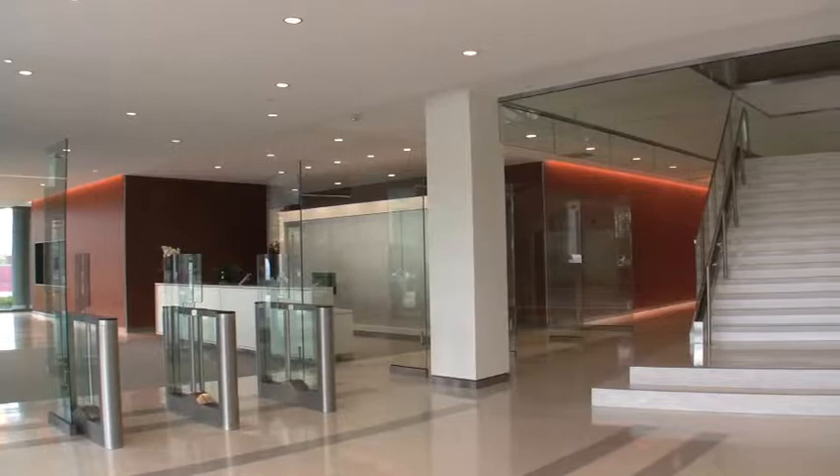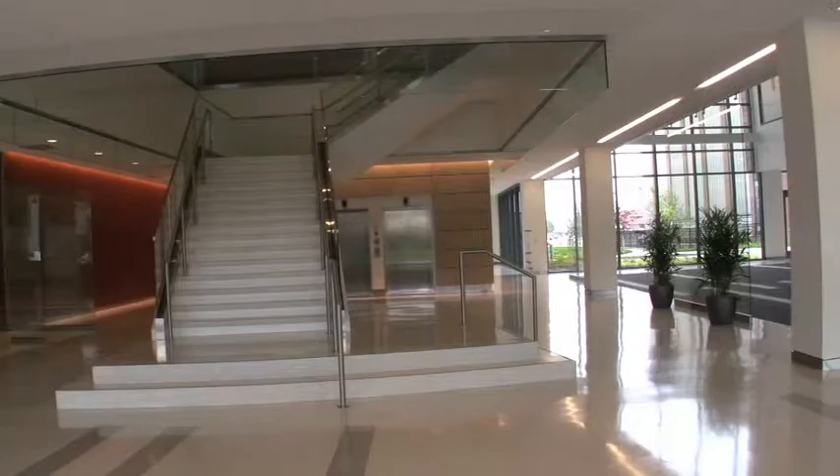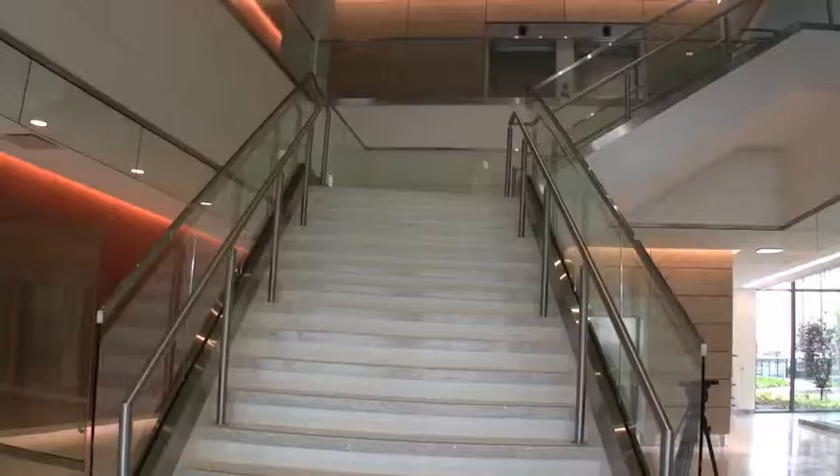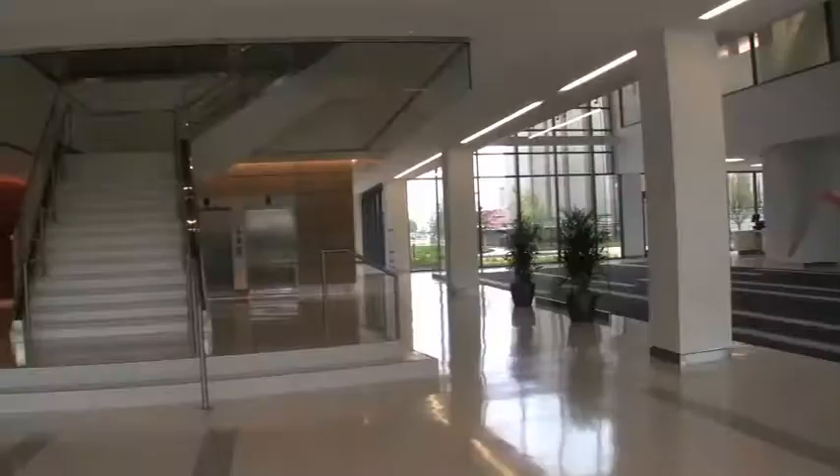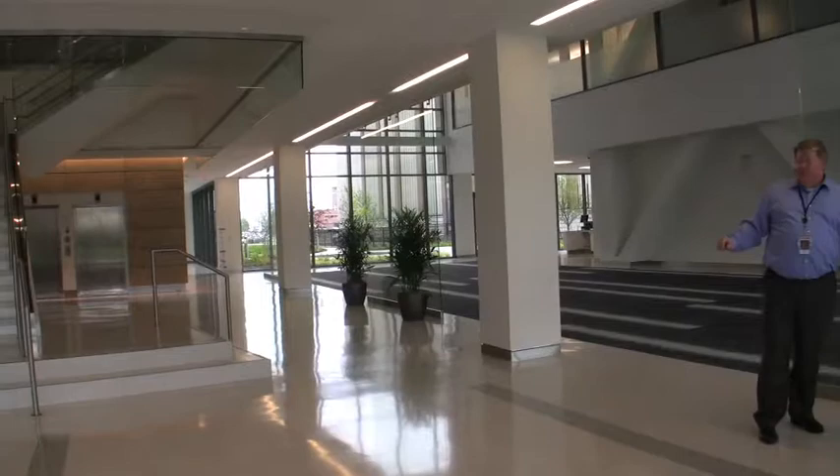We are in basically the heart of the building — this is our lobby area. Behind me is our cafeteria, which will have seating for 120. Also in this area is our monumental stair, which is really a striking feature in the building and something that we are really proud of.